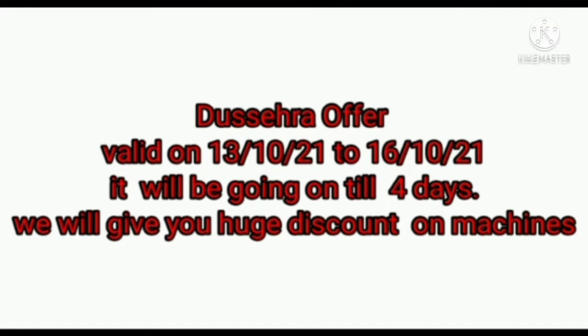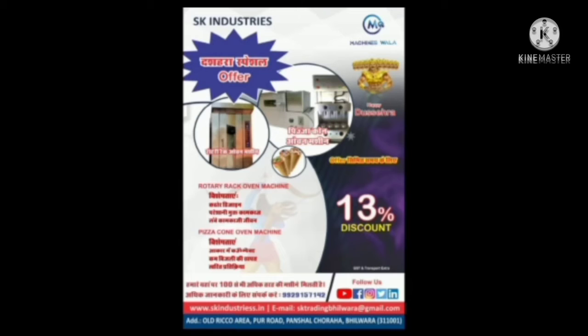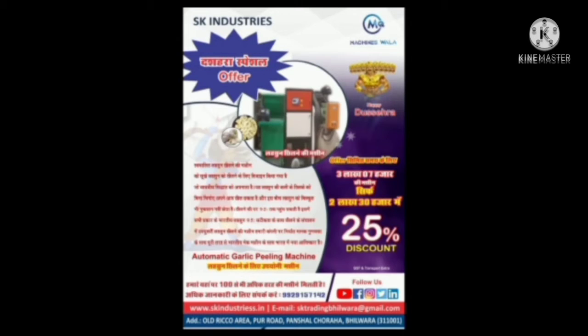Hello friends, the Shera offer is displaying on the screen — we are giving a huge discount on the machines. The machine you are seeing is a rotary rack oven; you can make bread, cake, cream roll, pastry, and many other products with it. The price of this machine is three lakh fifty thousand, but it will cost you two lakh fifty thousand in the offer.